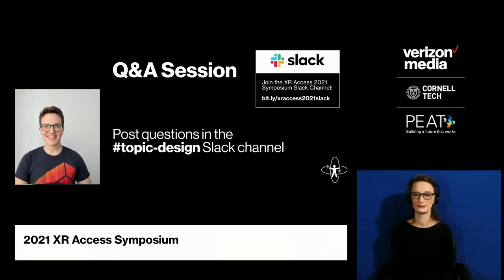As a reminder for our attendees, you can post questions to the panelists in the Topic Design channel on Slack. Our first attendee question — I'm going to send this to Christine — is: in what key ways does XR accessibility design differ from traditional accessibility design like web development or real world spaces?